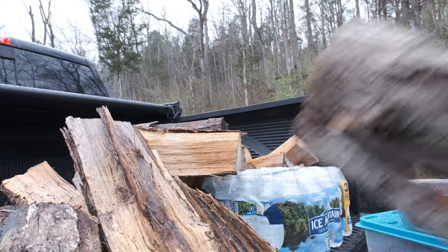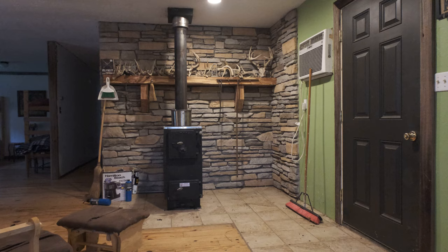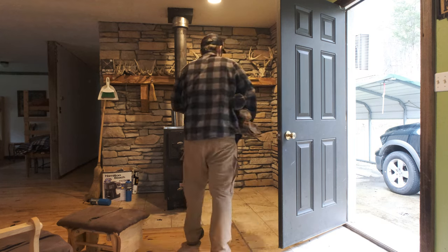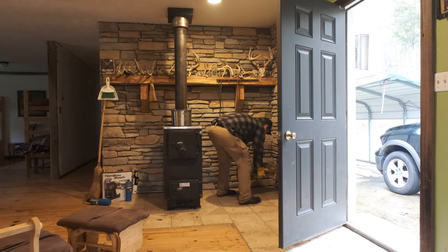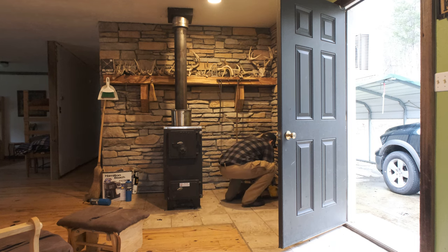Another good rule of thumb is to bring firewood to the cabin. Bring more than you think you're going to use — there can always be some left over, and it's an easy way to give back to Johnny for letting you stay at his cabin.